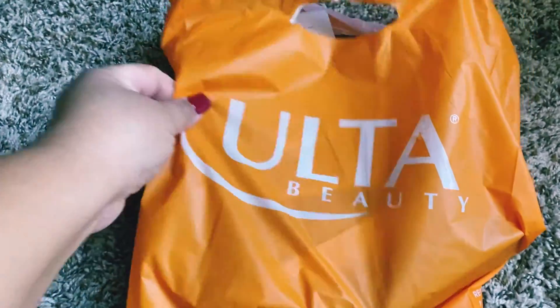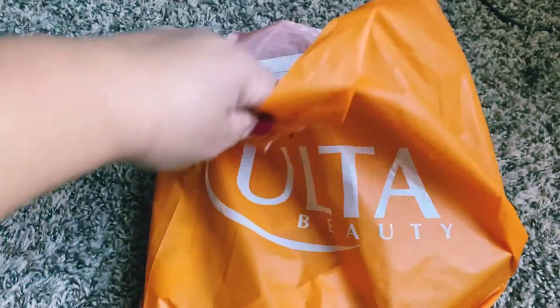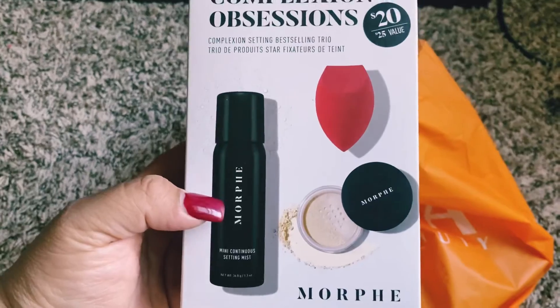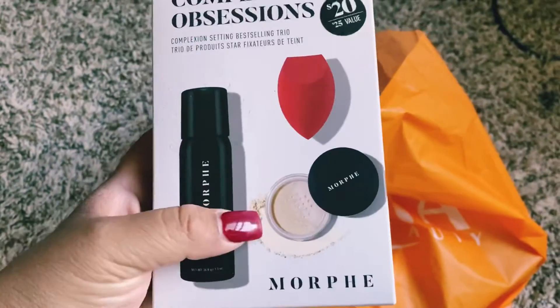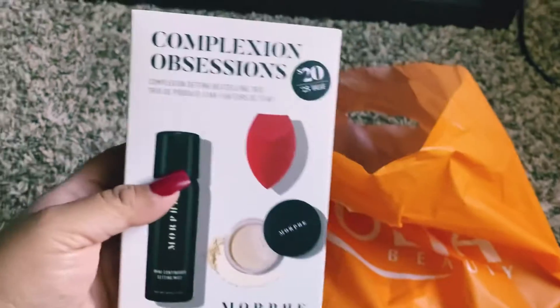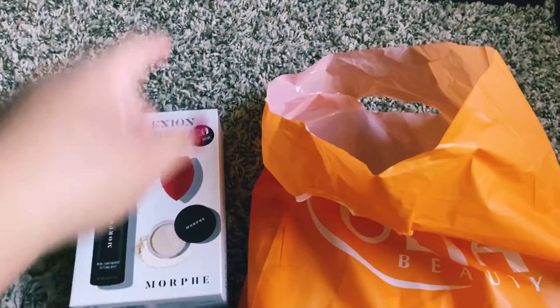I am going to show you what I bought in Ulta. This set of Morphe — it comes with a sponge, setting powder, and mini setting mist for $20. That was a good price.